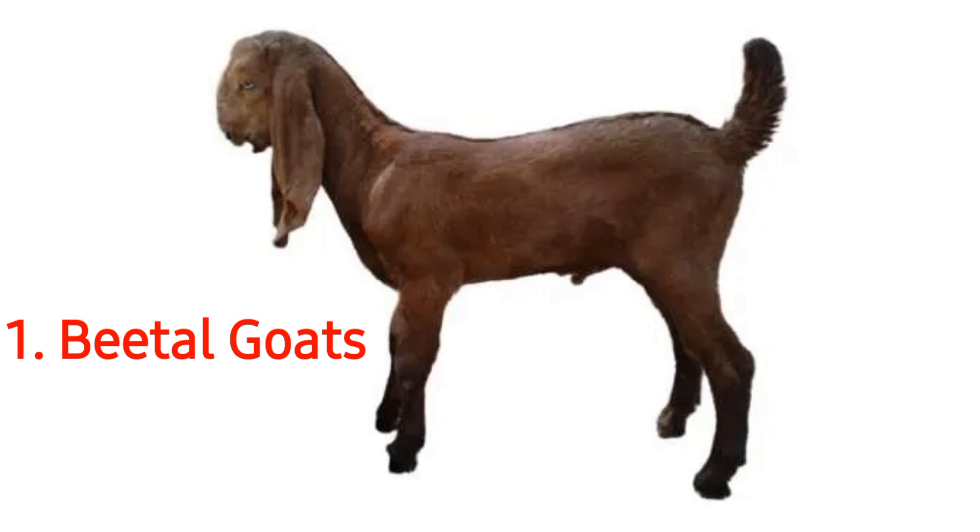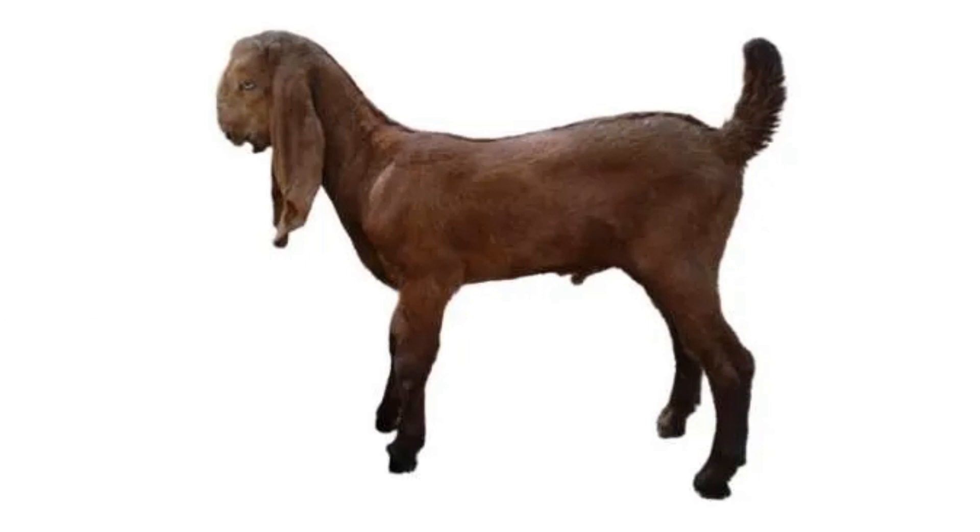Apart from their ears, Beetal goats also possess long legs and short tails. Beetal goats are fairly large in size and this also helps them stand out from other breeds of goats. Beetal goats can be found in many different colors. The most common colors of the Beetal goat are dark brown and black, which does not stand out a lot. However, their skin colors suit them well and complement their appearance.